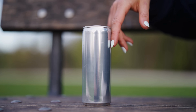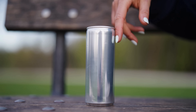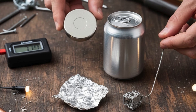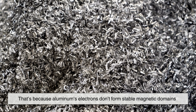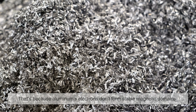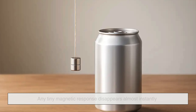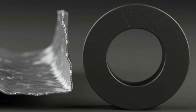Take aluminum as an example. It's lightweight, conductive, and used in everything from soda cans to airplanes. When you bring a magnet close, nothing dramatic happens. That's because aluminum's electrons don't form stable magnetic domains. Any tiny magnetic response disappears almost instantly once the magnet is removed. The attraction is simply too weak for us to feel.